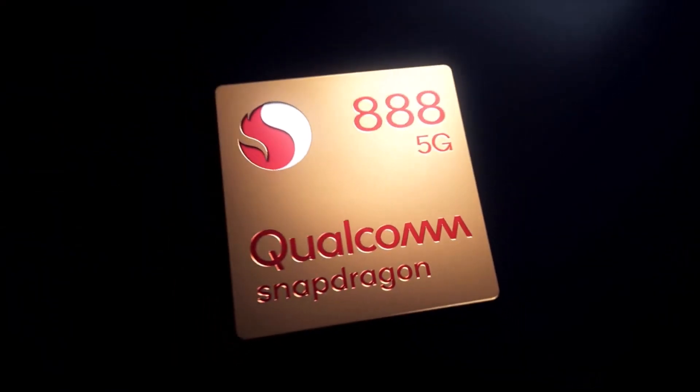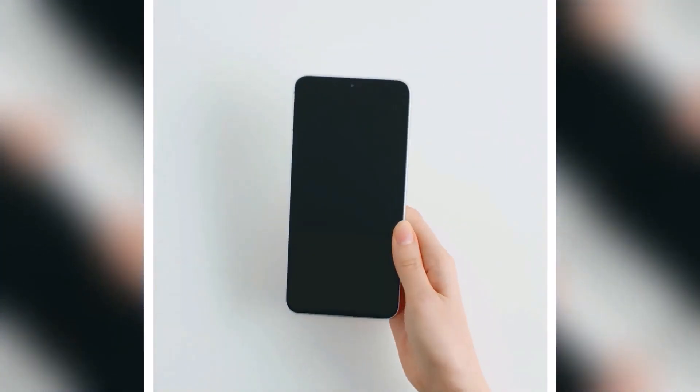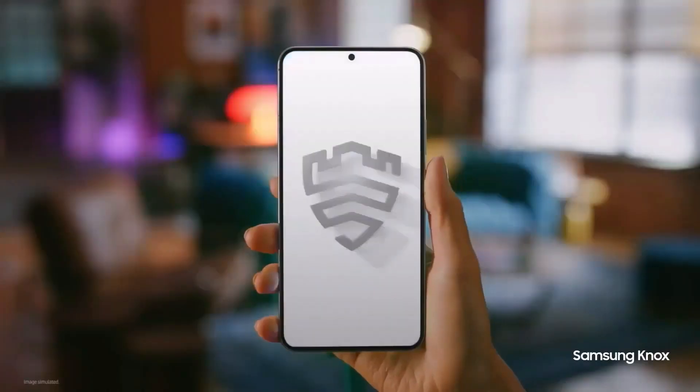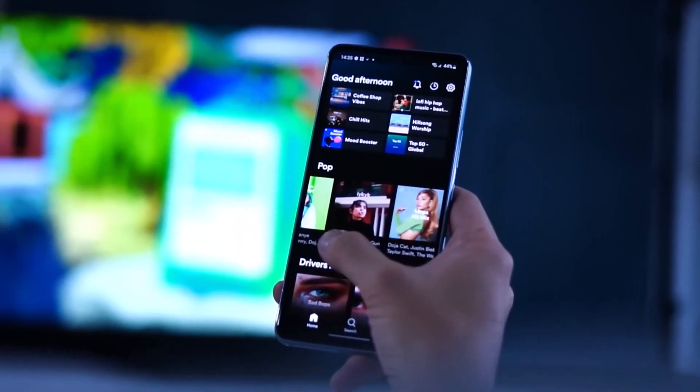Would a Snapdragon SoC be better for the Galaxy S23 FE? It sure would. But the Exynos 2200 is still a flagship-grade chip that Samsung has come to know better and better for more than a year now.